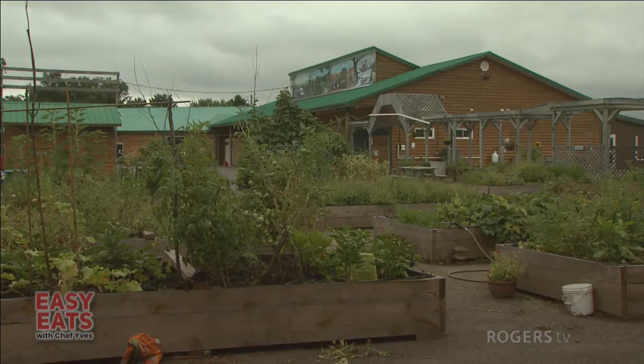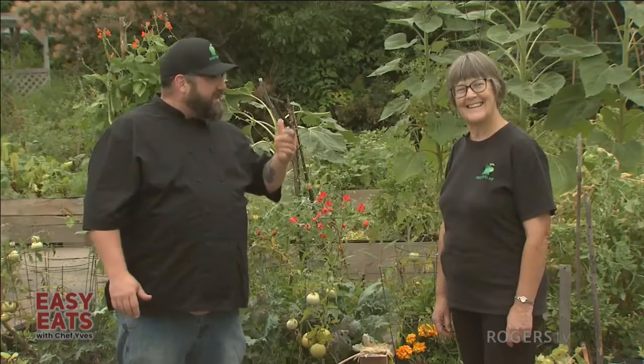Welcome to Easy Eats with Chef Eve. My name is Chef Eve Duchesne, and today we're in the garden here at the Greener Village with our garden coordinator Allison Jutta. Welcome Allison, and thank you for joining us today. Today we're going to talk about our gardens.